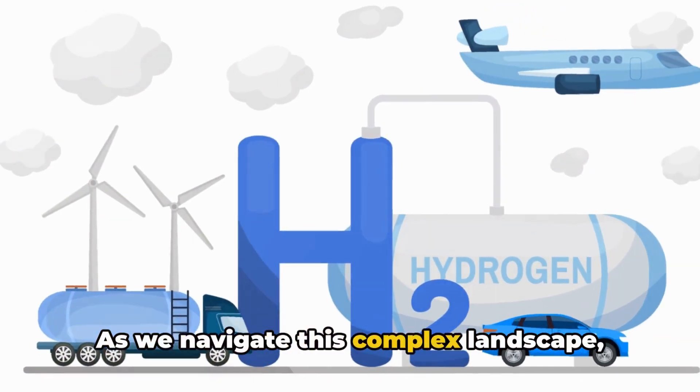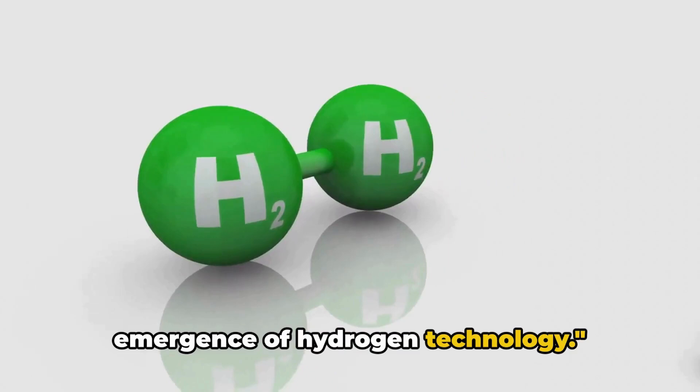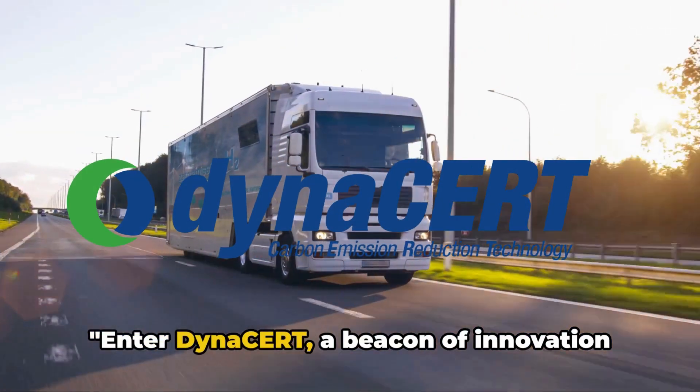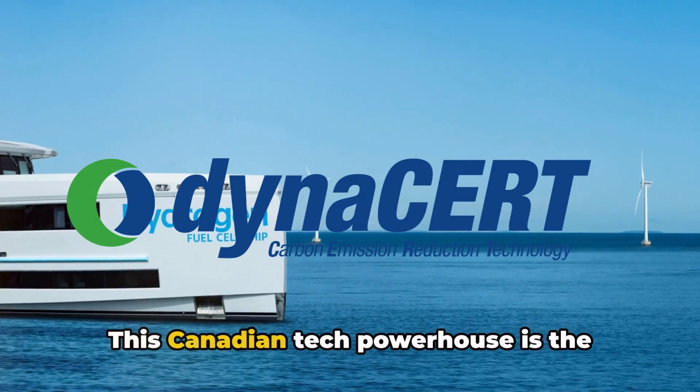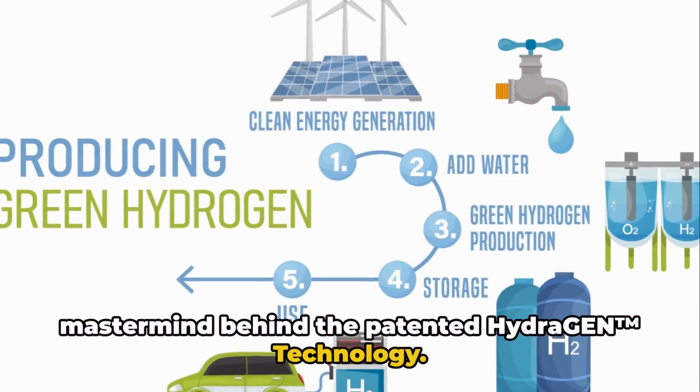As we navigate this complex landscape, the quest for solutions has led to the emergence of hydrogen technology. Enter Dynacert, a beacon of innovation in the green revolution. This Canadian tech powerhouse is the mastermind behind the patented hydrogen trademark technology.